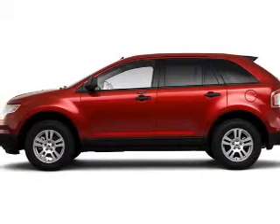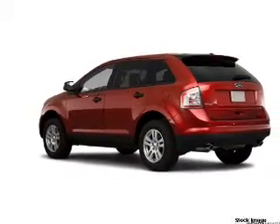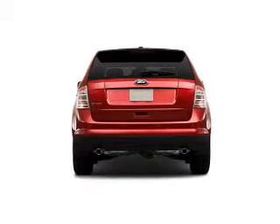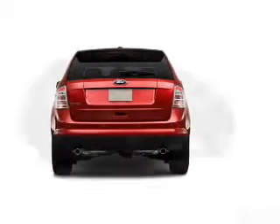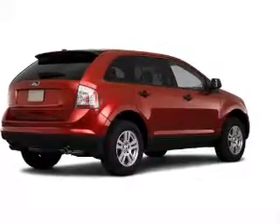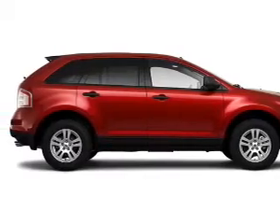Whether you are hauling the family through the urban jungle or heading out to the trails, this rugged 2010 Ford Edge will get you there. This Edge is spacious enough for up to 5 and comes equipped with Bluetooth, wireless connectivity, digital audio input, in-dash 6-disc CD player and more.